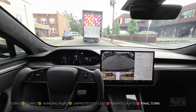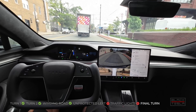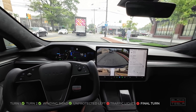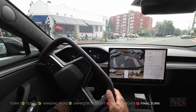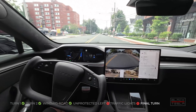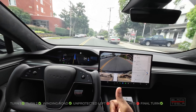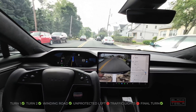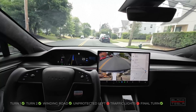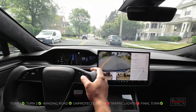Coming up to our last turn. Cars are eager to get around us, so if it goes wide it could be problematic. Good job — I had to give a little confirmation for the system, which got mad at me — but good job on that last turn. And we're here.